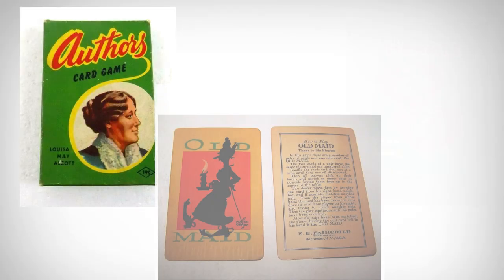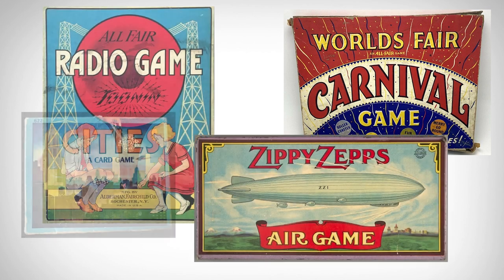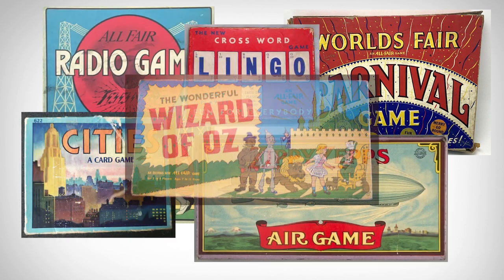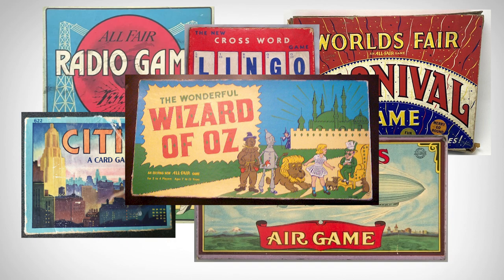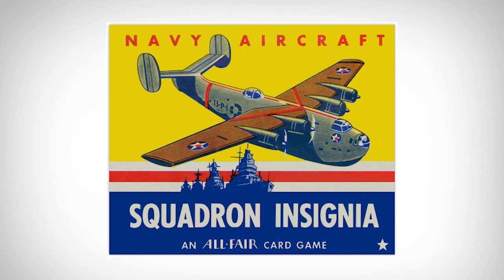They manufactured a lot of card decks, children's games, regular playing cards, board games, and puzzles. One of their biggest hits was during the war — a game called the Navy Aircraft Squadron Insignia game. That's quite a mouthful, but it was a very popular set-building game.